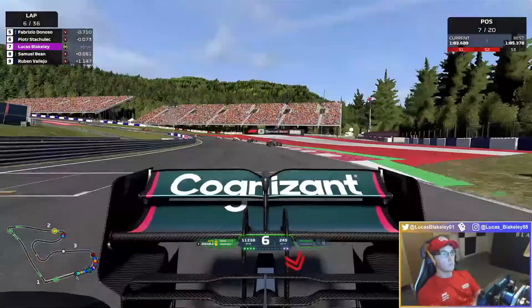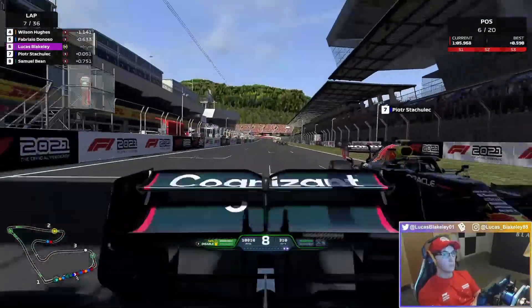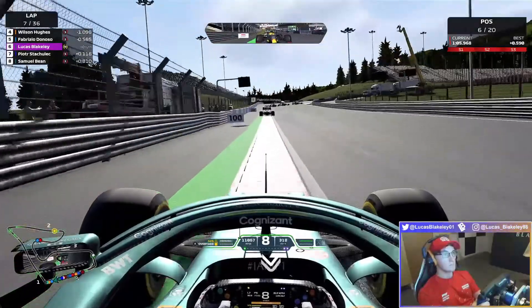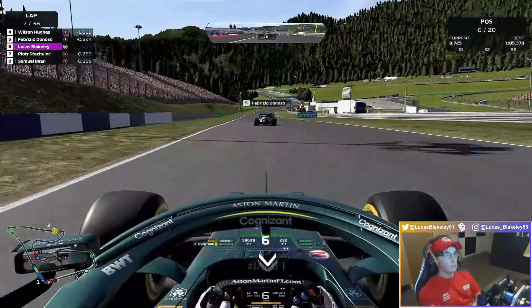Red Bull ahead of us getting out of shape. Opening the DRS and blasting the ERS as usual, up the inside — just to secure the move. And up to P6. Now on lap seven, we have had an excellent start to this race — from P11, now up five positions.